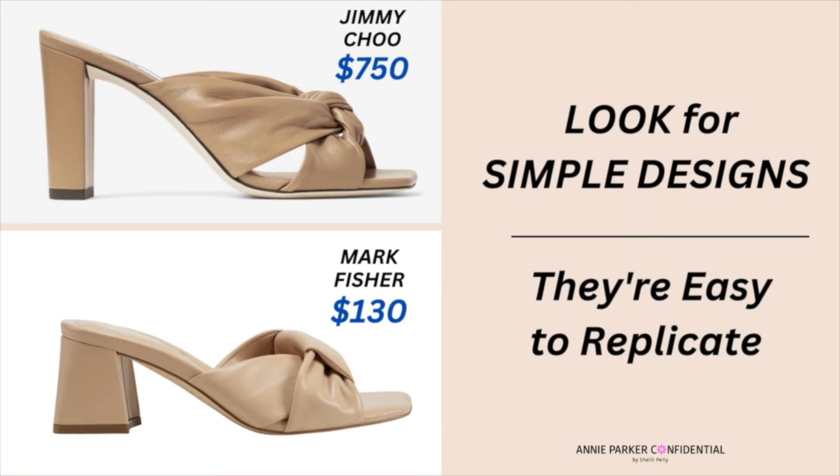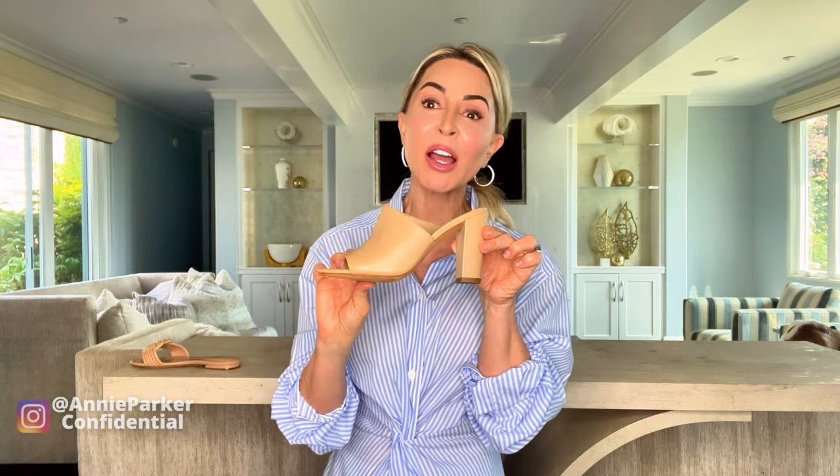You can get something that looks exactly like this — nobody would be able to tell the difference — for under $100.